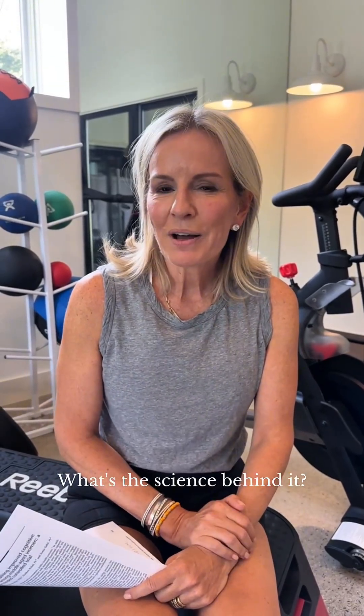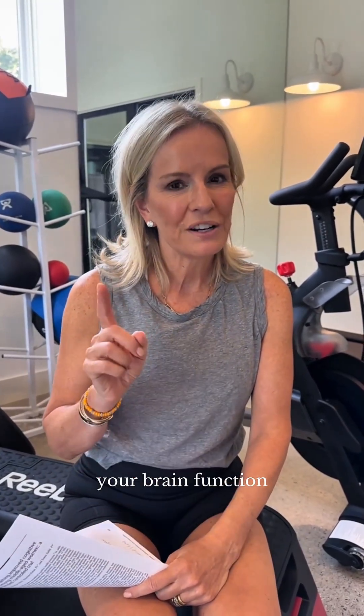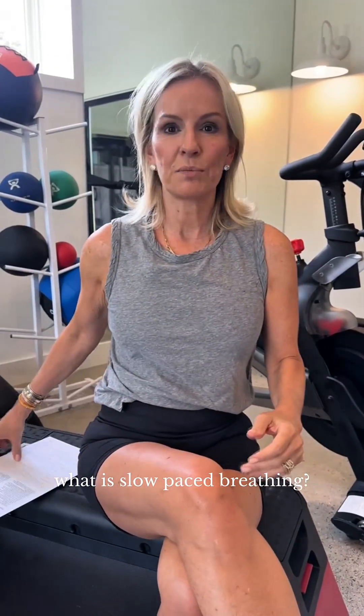Slow-paced breathing — what's the science behind it and how it might help your brain function and your posture? I have a study to tell you about. First of all, what is slow-paced breathing?